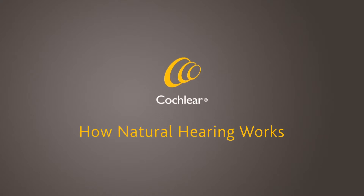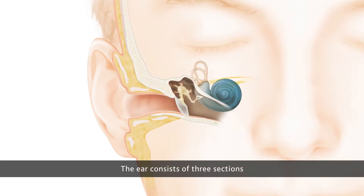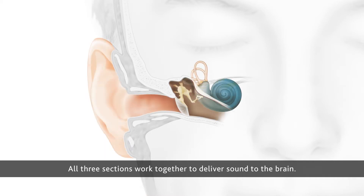How natural hearing works. The ear consists of three sections: the outer ear, the middle ear, and the inner ear. All three sections work together to deliver sound to the brain.